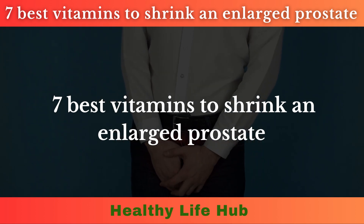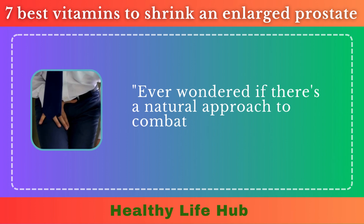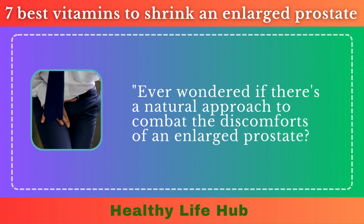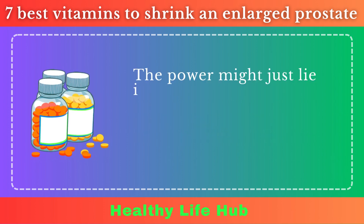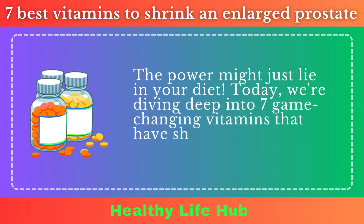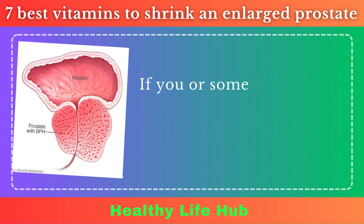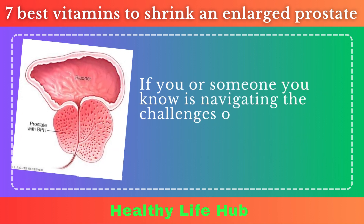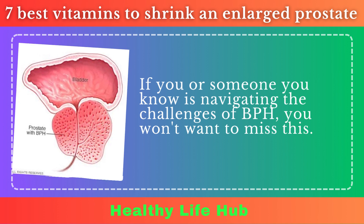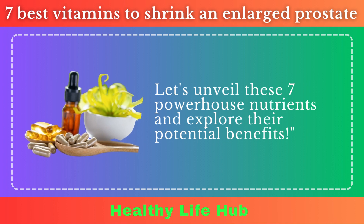7 Best Vitamins to Shrink an Enlarged Prostate. Ever wondered if there's a natural approach to combat the discomforts of an enlarged prostate? The power might just lie in your diet. Today, we're diving deep into 7 game-changing vitamins that have shown potential in supporting prostate health. If you or someone you know is navigating the challenges of BPH, you won't want to miss this. Let's unveil these 7 powerhouse nutrients and explore their potential benefits.